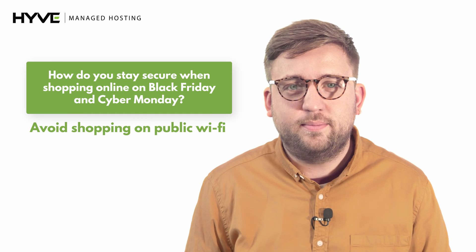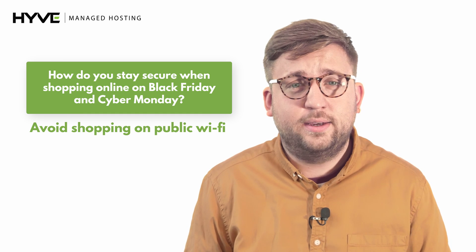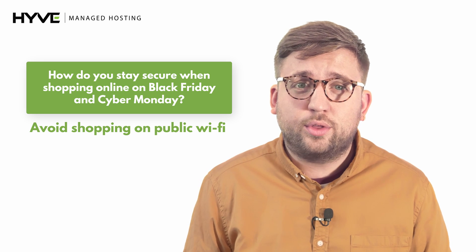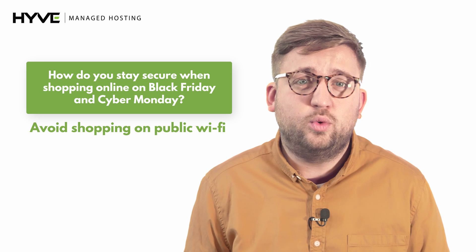Avoid shopping on public Wi-Fi. Shopping whilst on public Wi-Fi networks can leave you extremely vulnerable to hackers gaining your personal details. Instead, using your 3G or 4G network will make it more difficult for cyber criminals, as your data will be encrypted.